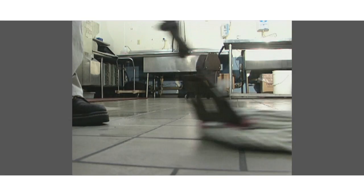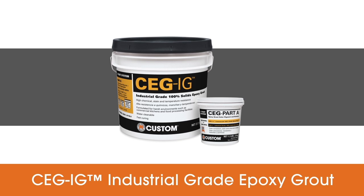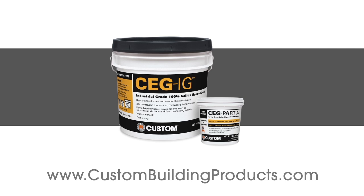When it comes to harsh chemical environments, count on CEGIG Customs industrial grade commercial epoxy grout. For additional information including technical data on CEGIG's resistance to a range of acids and solvents, see our technical data sheet available on our website.